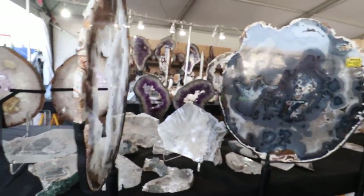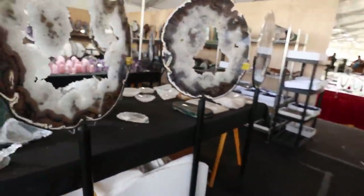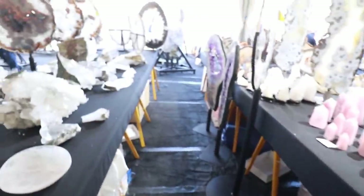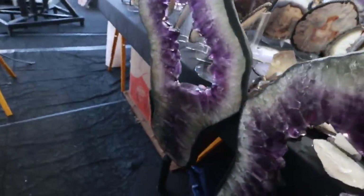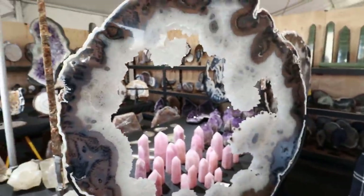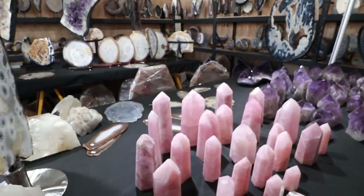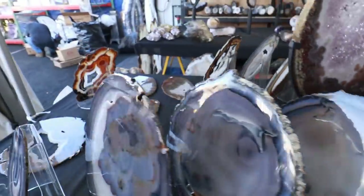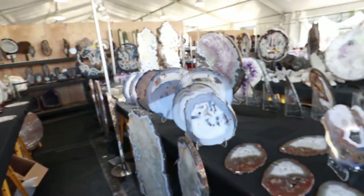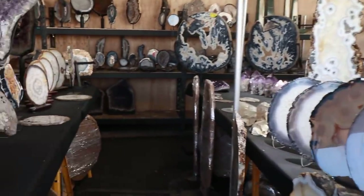Wow wow wow — look at that, look at these slices. Look at this sliced butterfly amethyst, look at that! They've got more slices right here — it's just beautiful stuff. It is translucent I think — a little bit cloudy but still beautiful.